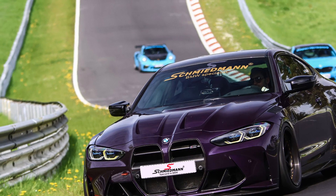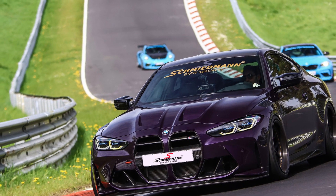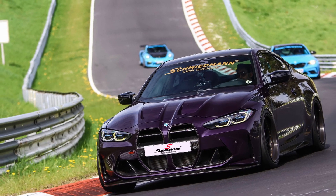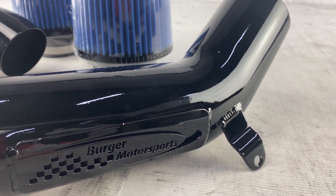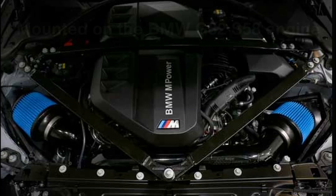Please note that this performance intake is not road legal but perfect for the racetrack. The high performance air filters are even cleanable and reusable. All this is made in the USA for your BMW G80 and G82 with the S58 engine.